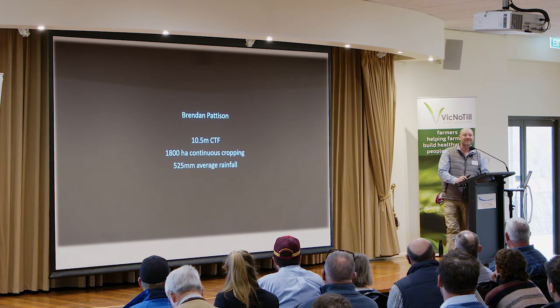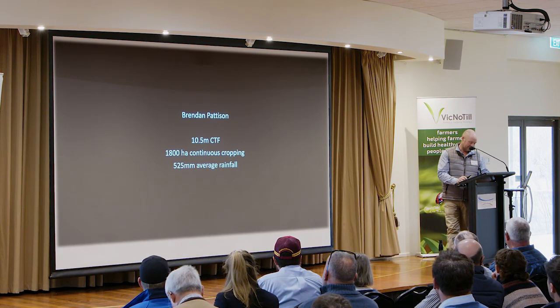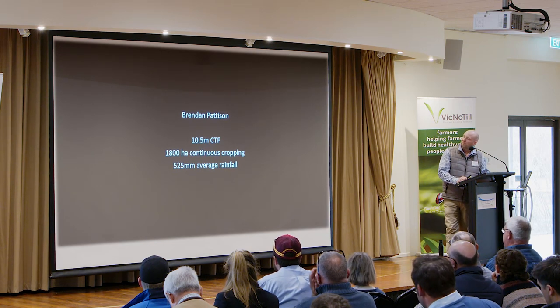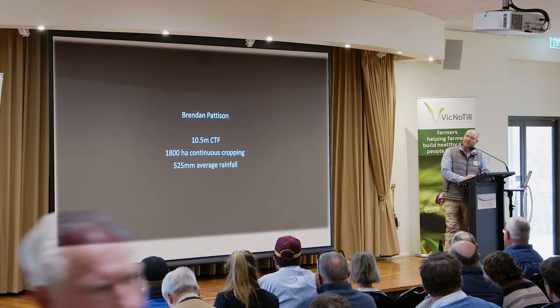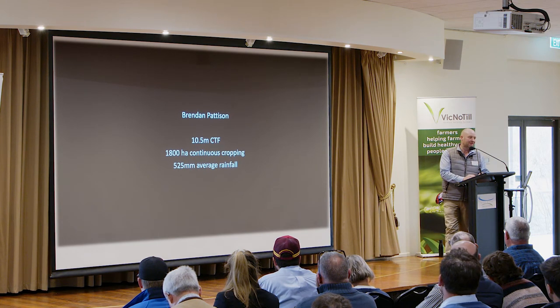Sheep and me just never got along, but I fully enjoy people that have them and love looking at what they're doing. So we're just a continuous cropping enterprise — we have 1,800 hectares of crop. We run a contracting business as well, doing contract sowing, harvesting, and spraying — filling my spare time that way.